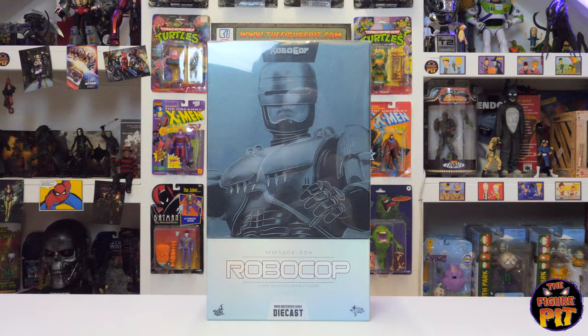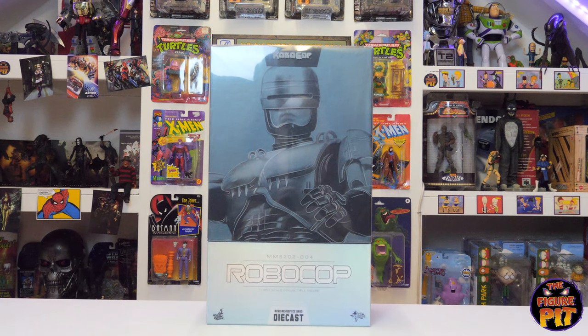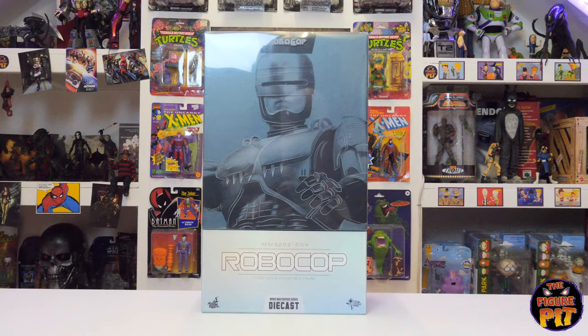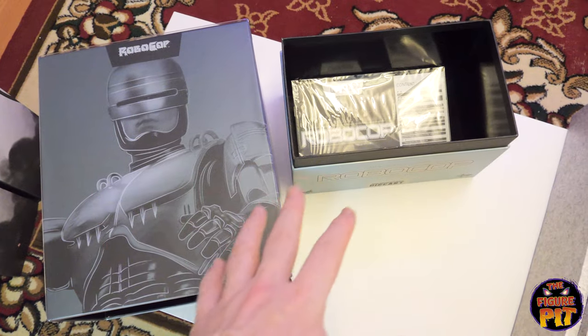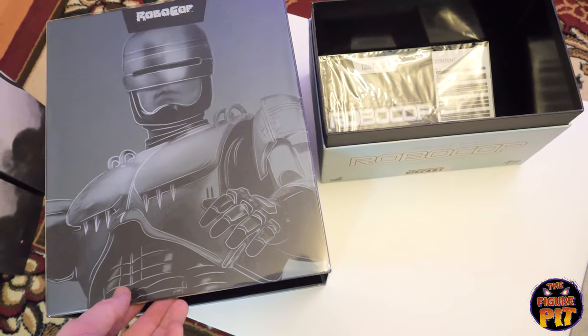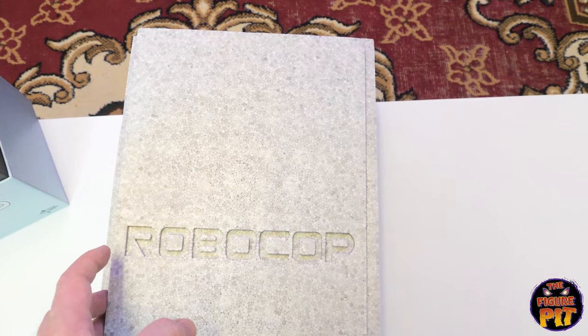And there we have the Hot Toys 1:6 scale diecast RoboCop — definitely one of the very best figures Hot Toys have ever produced, and you're about to see why. You've got a really nice tough kind of design here to the slip cover in two parts, really strong, and then the styrofoam housing for the diecast figure itself. RoboCop.